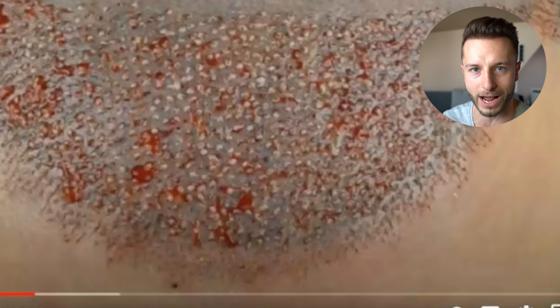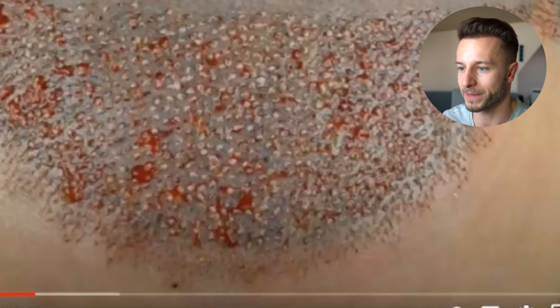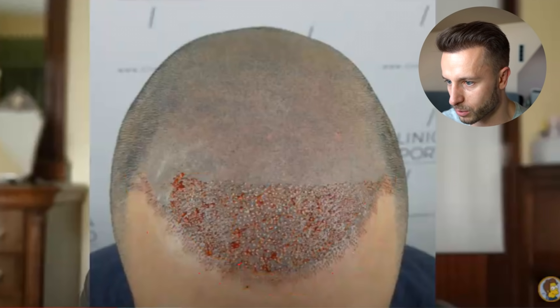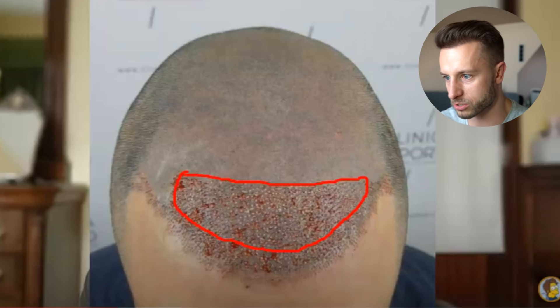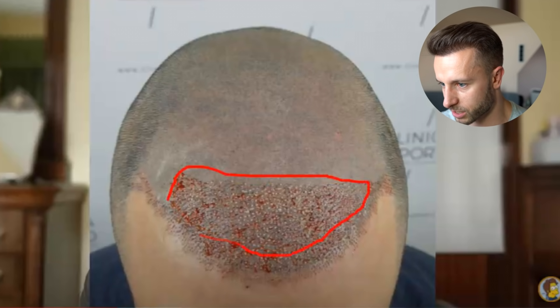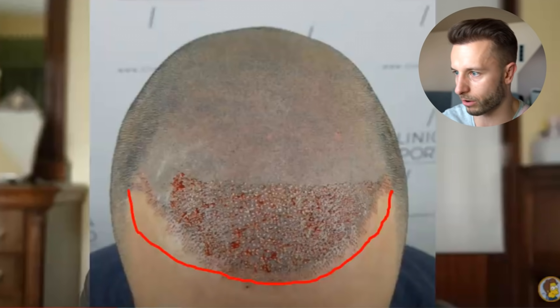When blood dries it forms crusts, and usually the incisions made for single grafts are very slim and very narrow, which results in less bleeding and lesser scab formation — unlike the forelock zone, which already has much more crusty areas because doctors usually place doubles, triples, and multiples there, requiring larger incisions and resulting in more bleeding and crust formation. So I think it should be singles in the first two rows of the hairline.